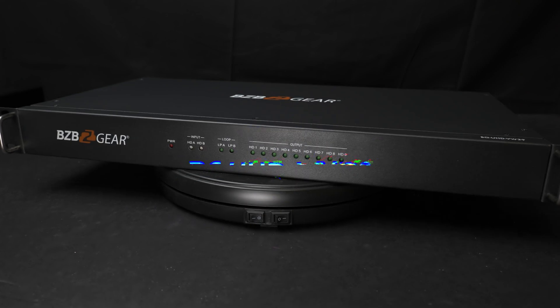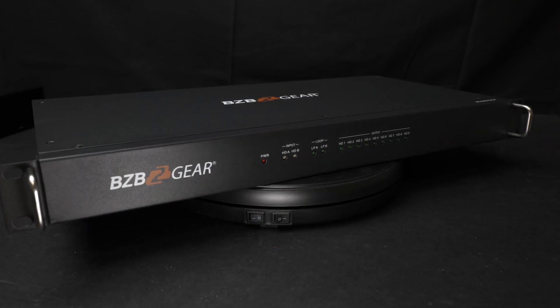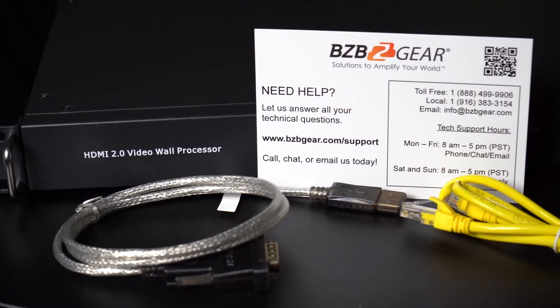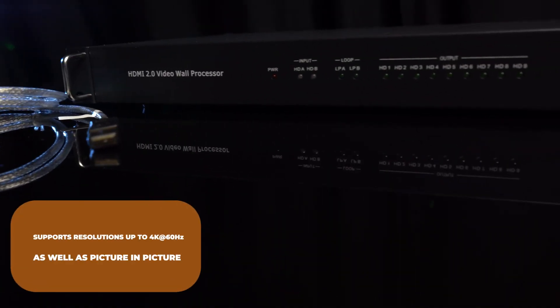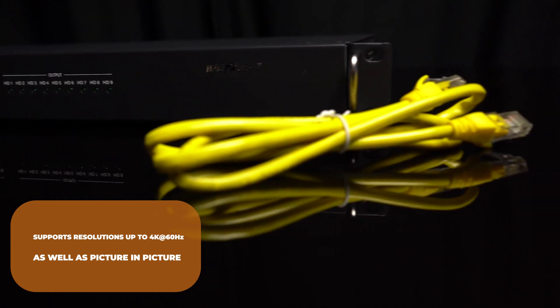This 3x3 4K video wall processor is a great fit for anyone looking to create video walls that can switch between two sources. This device will also feature a matrix switch mode which enables operators to switch between sources for each of the nine displays. The processor is capable of generating dual video walls with various orientations.